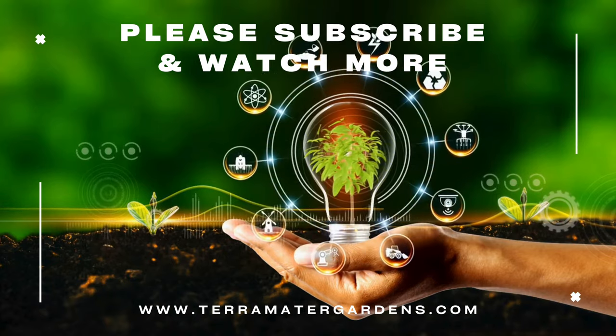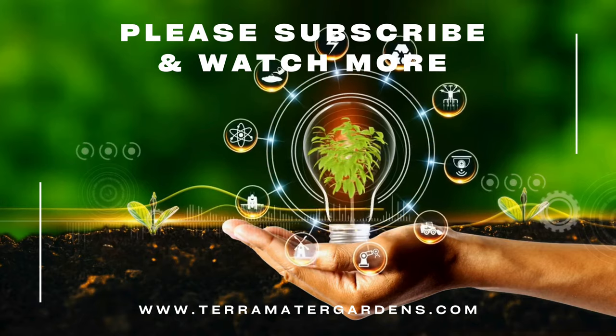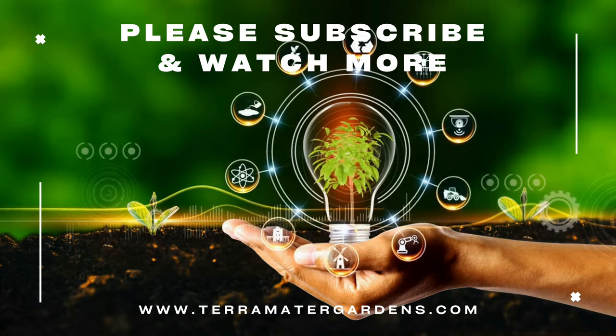Thanks for joining us today. I hope you liked this information. Please don't forget to like, comment, and subscribe for more information on plants and animals.